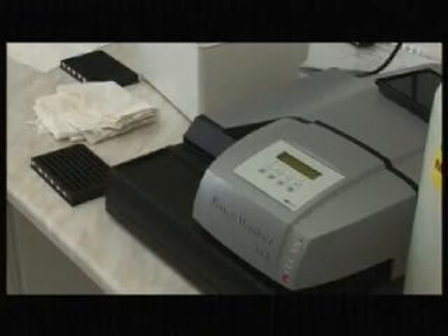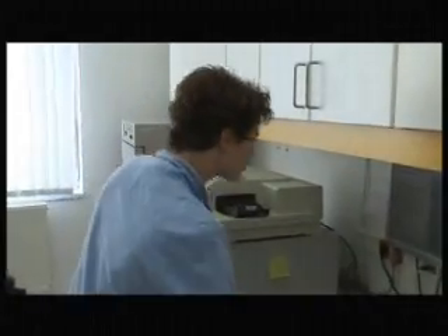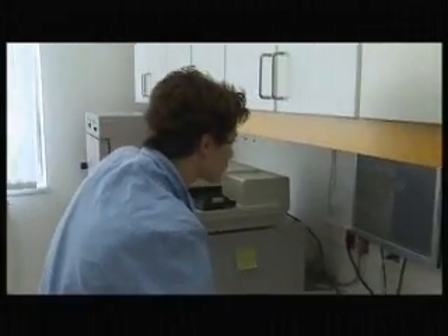The laboratory applies patented assays, which were developed by GenoID's research team, offering highly competitive services to both Hungarian and foreign physicians.